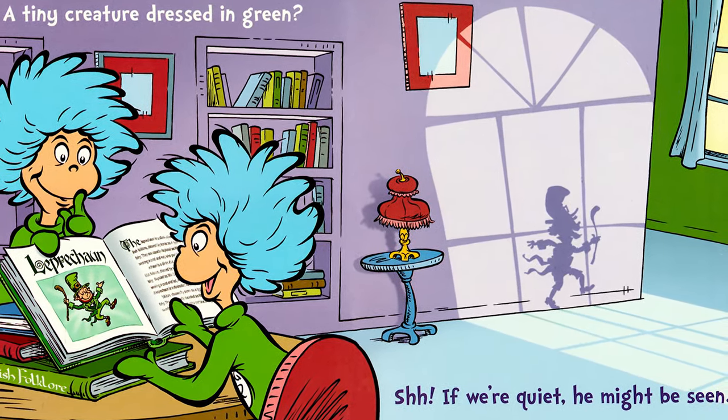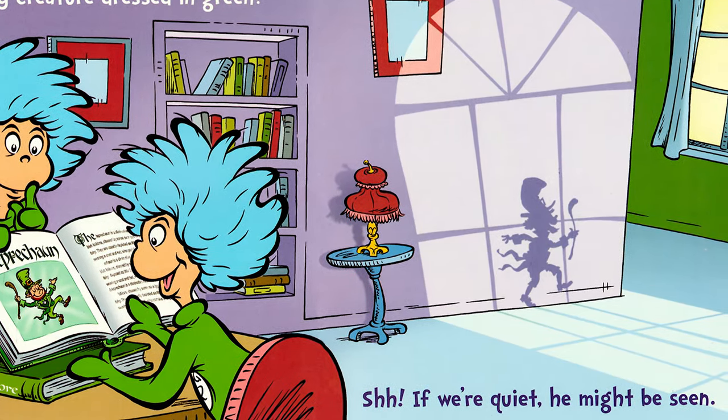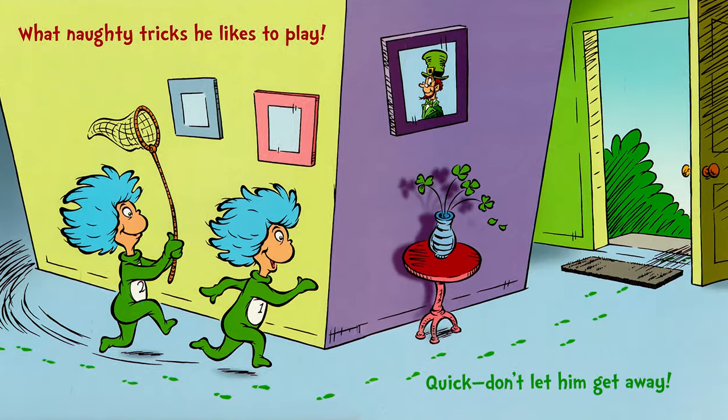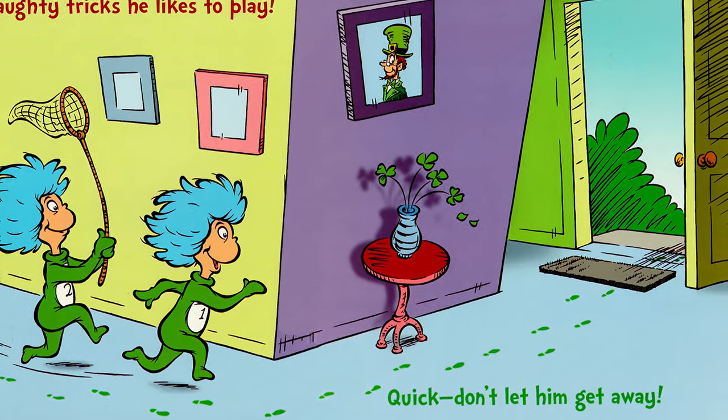Shhh! If we're quiet, he might be seen. What naughty tricks he likes to play. Quick! Don't let him get away!